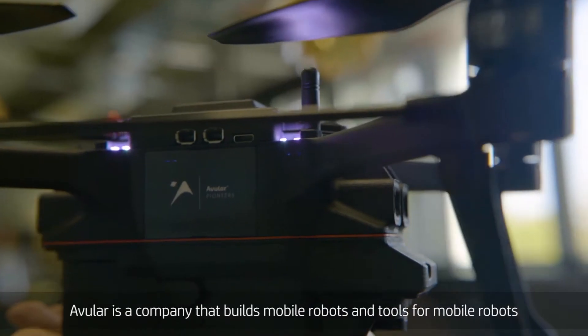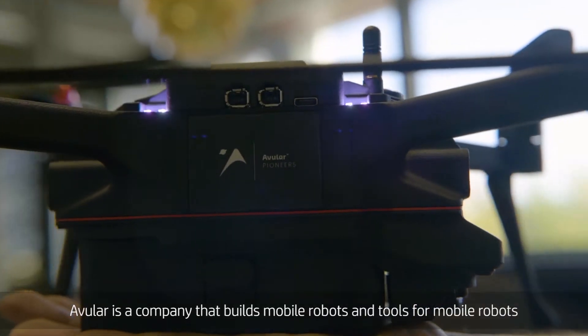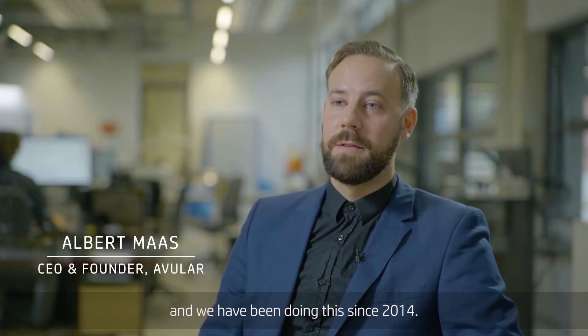Avalar is a company that builds mobile robots and tools for mobile robots, and we have been doing this since 2014.